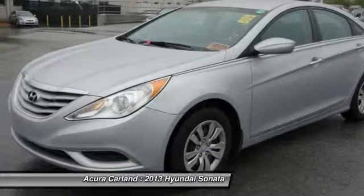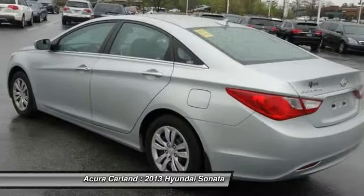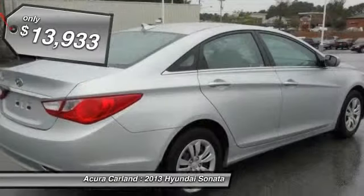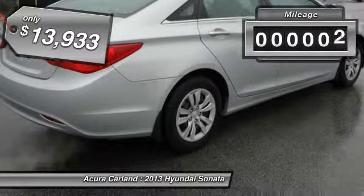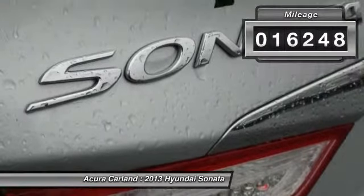Don't forget the exterior corrosion protection — a 14-step roto-dip system that provides unmatched protection for your Sonata and is priced below $15,000. This vehicle has less than 20,000 miles. Come see the car for yourself.